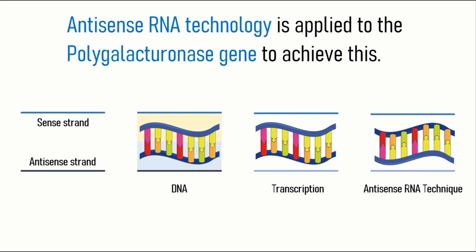Antisense RNA is obtained by transcribing the template strand of DNA, that is the non-coding strand. Essentially, this will be complementary to the normal mRNA.